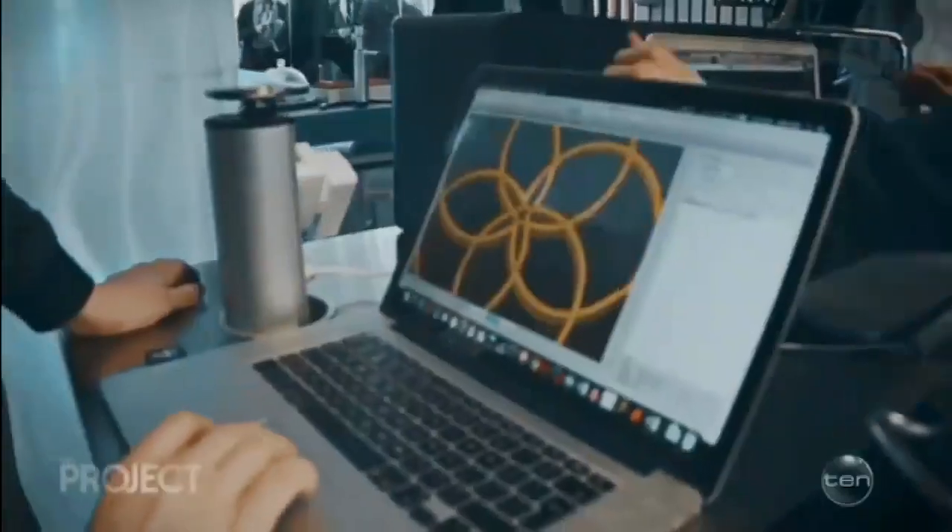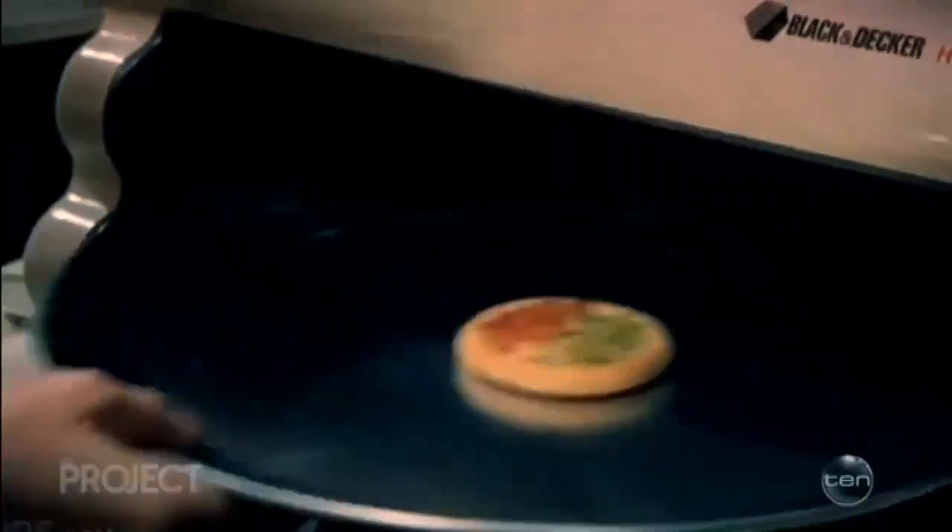Seems confident, but I think it's worth noting these machines were not predicted by the Back to the Future movies. Hydrate level four, please.